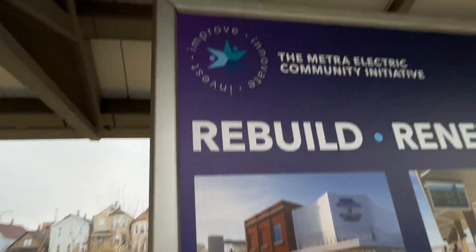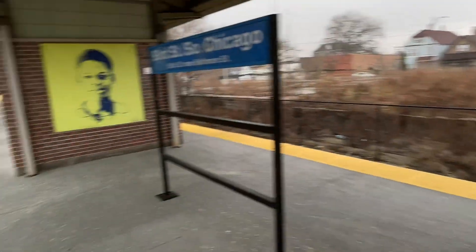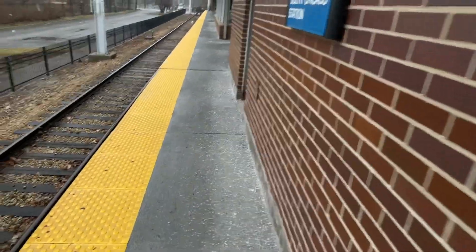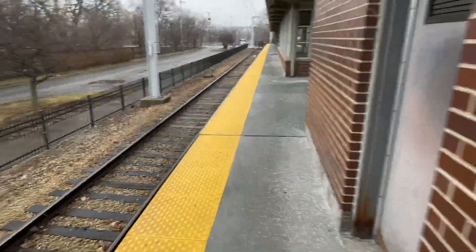That's Chicago State University. There's some art — really, really nice art at the South Chicago station.